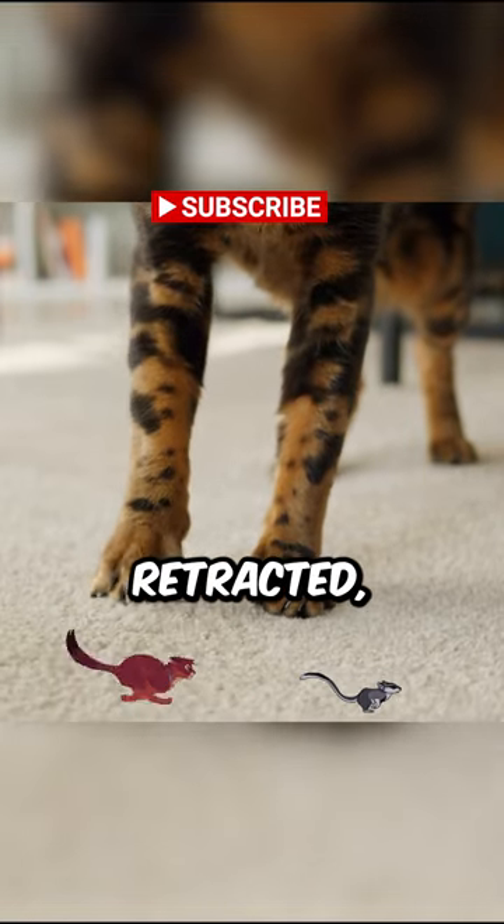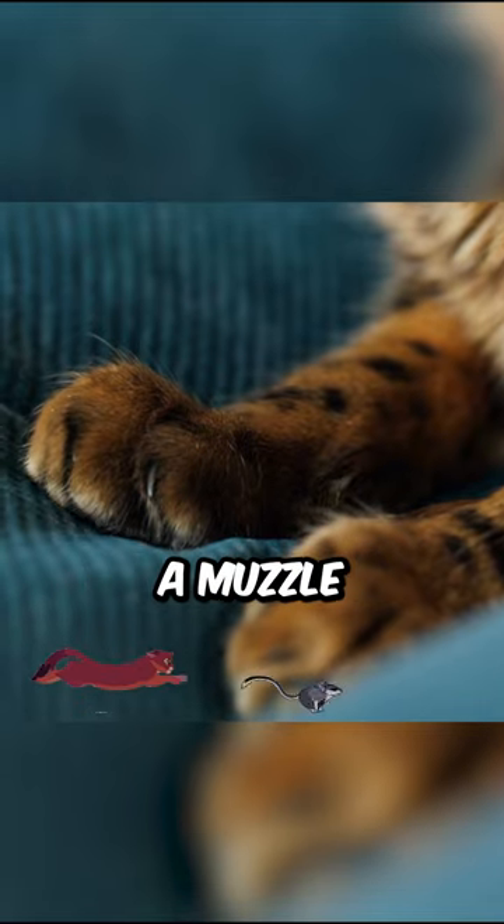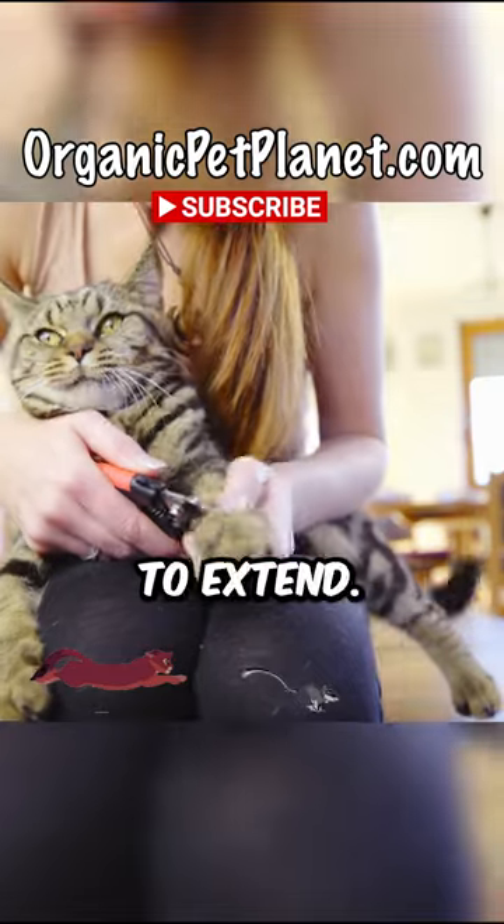When a cat's claws are retracted, they are held in place by a sheath of skin. To extend their claws, cats contract a muscle in their paw. This causes the sheath to move back, allowing the claws to extend.